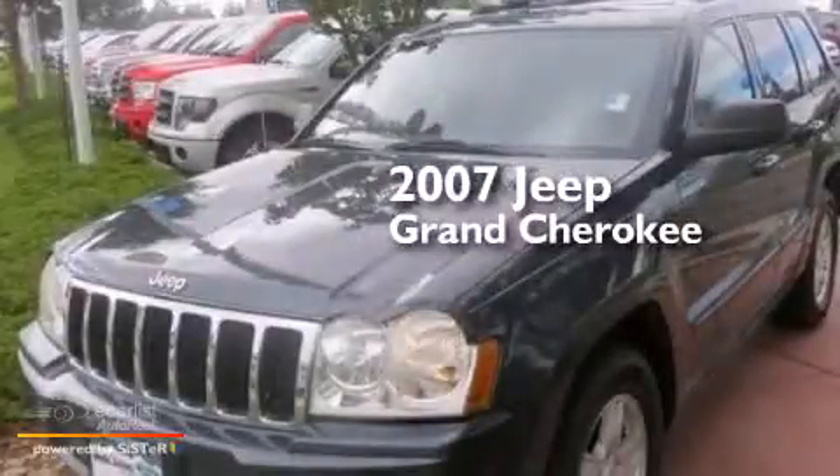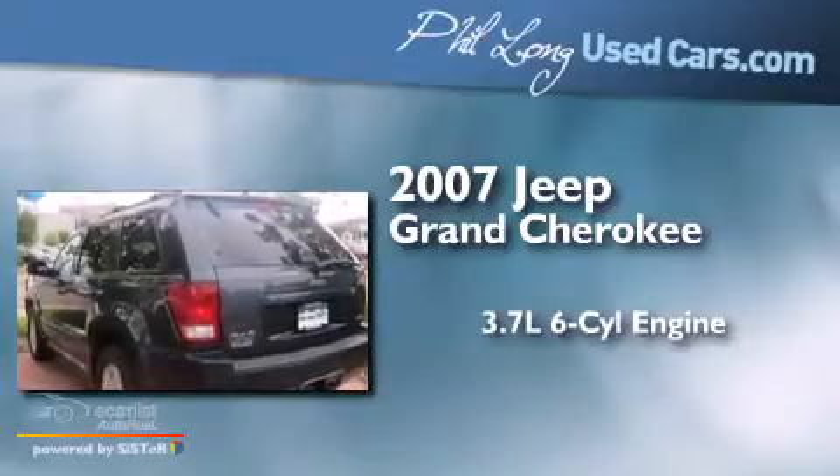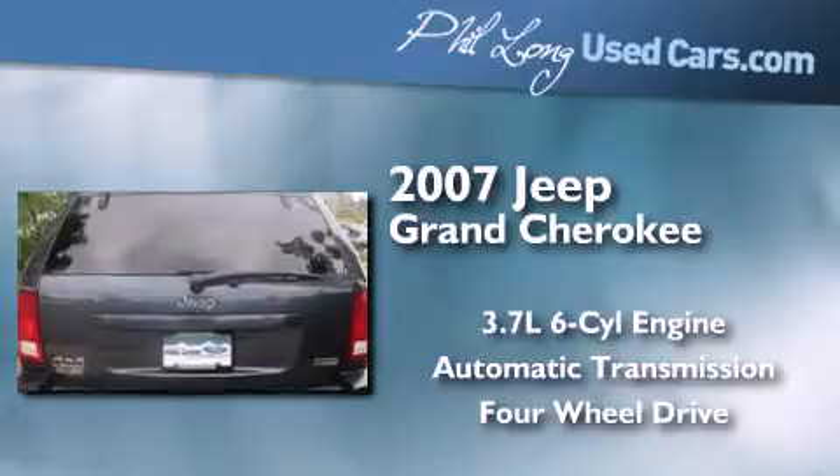This is a 2007 Jeep Grand Cherokee. It has a 3.7-liter six-cylinder engine, an automatic transmission, and the added safety and control of four-wheel drive.